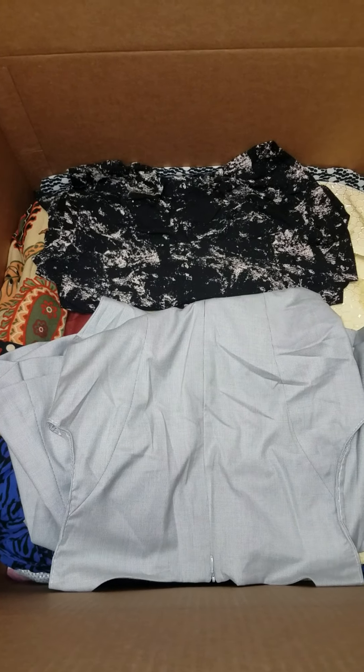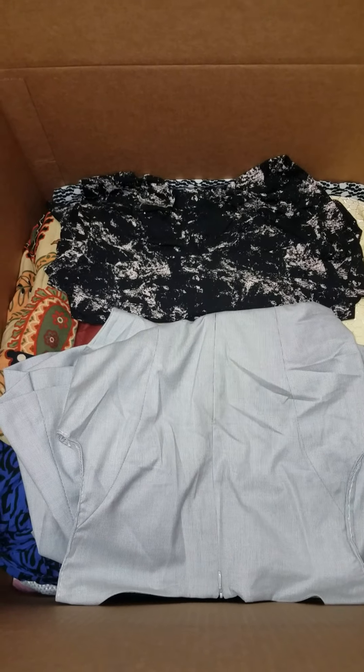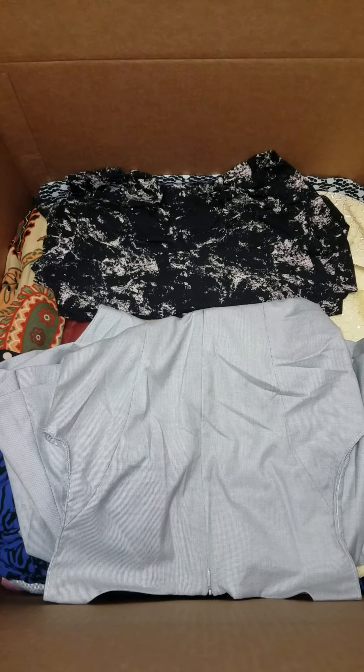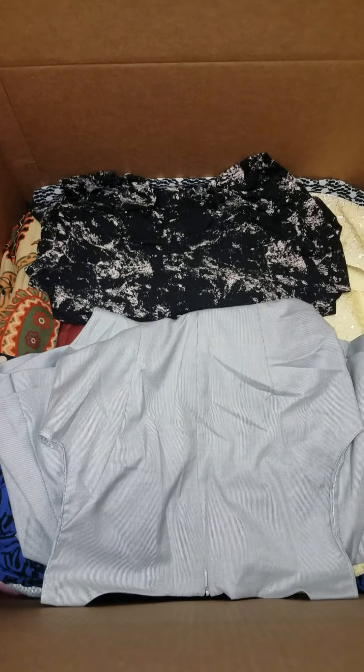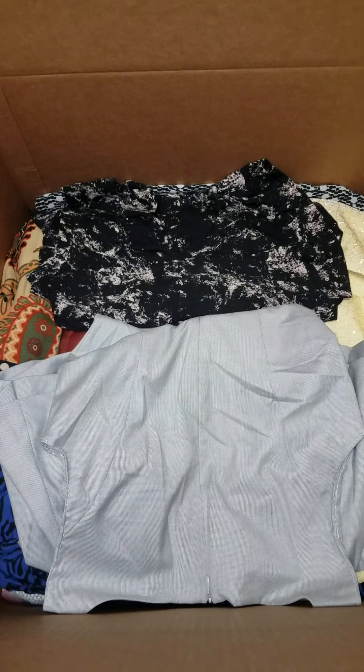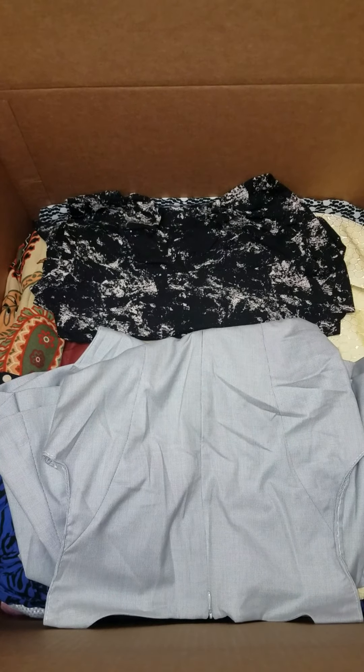Hi everyone, my name is Donnie Loewy from ClosedOutExplosion.com. I hope you're having an amazing day. I want to show you a very unique closeout. These are brand name dresses in pretty much brand new condition. They come from a clothing recycling center, and what they do is they separate out all the clothing that is in brand new condition.